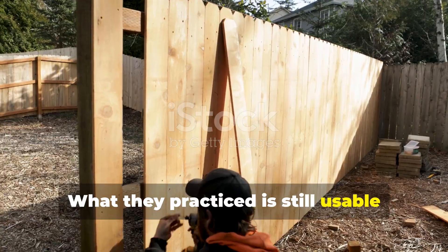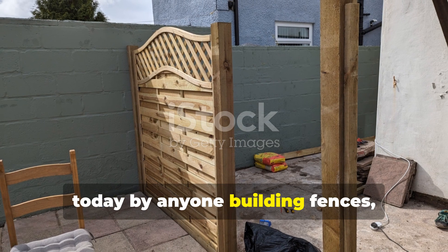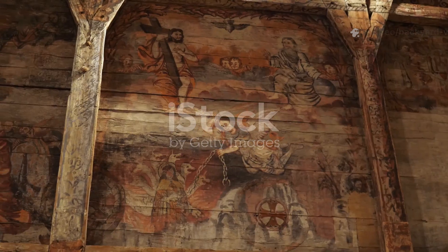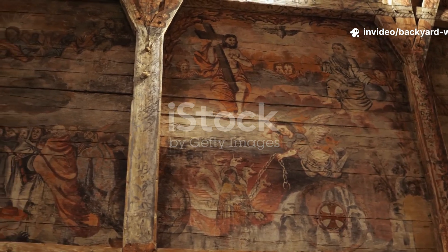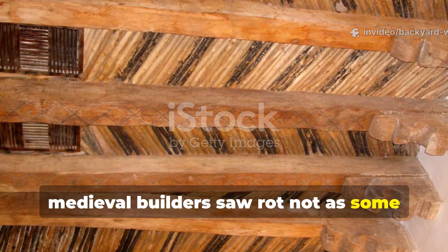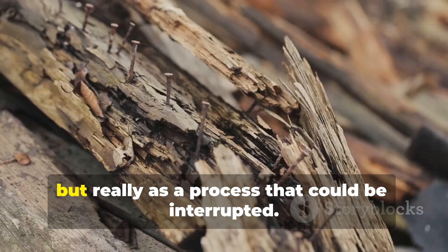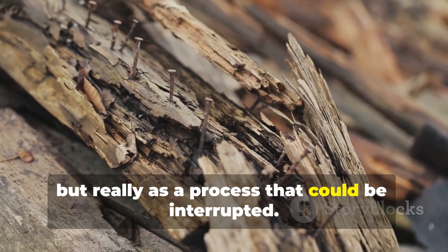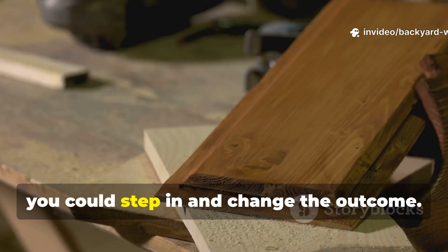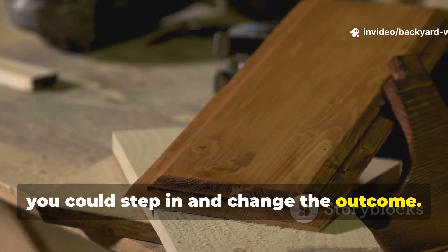What they practiced is still usable today by anyone building fences, sheds, or long-term outdoor structures. Medieval builders saw rot not as some inevitable fate, but as a process that could be interrupted. They believed that with a bit of know-how you could step in and change the outcome.